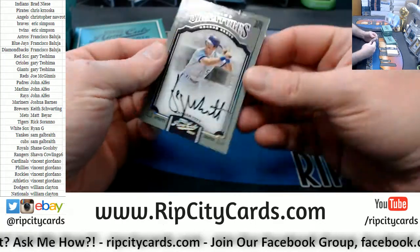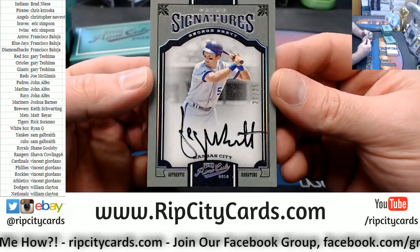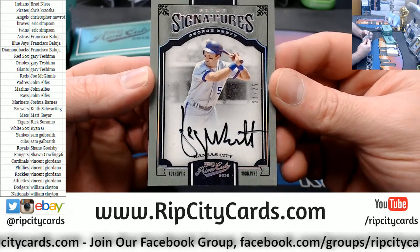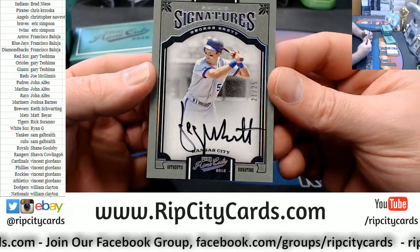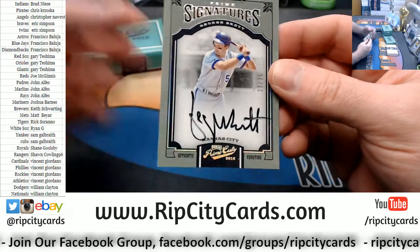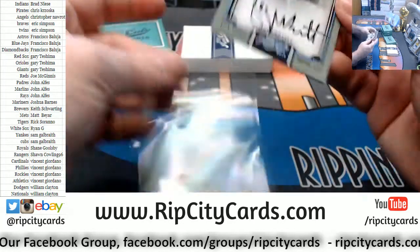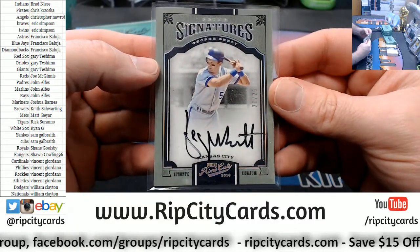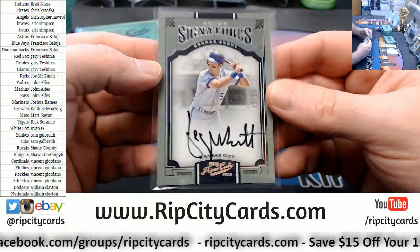21 out of 25, on-card George Brett, Kansas City Royals. Nice. I would take a Brett autograph. Nice card, I like it a lot.